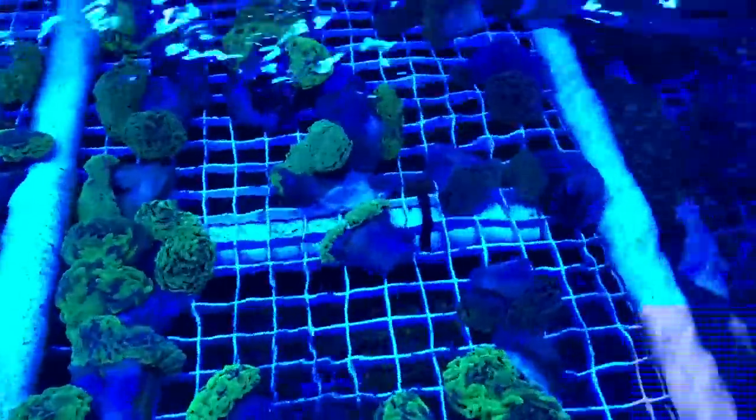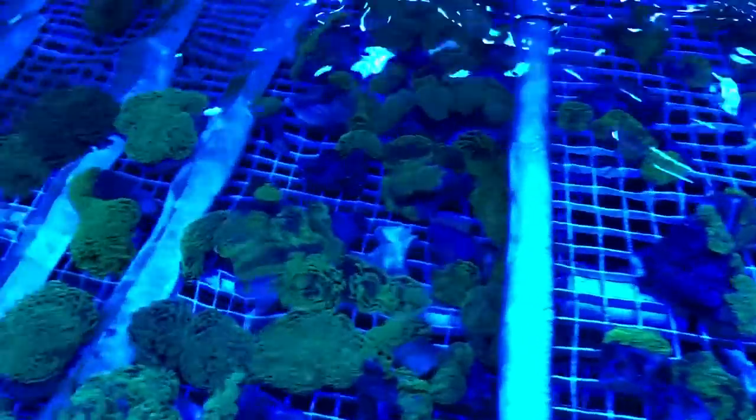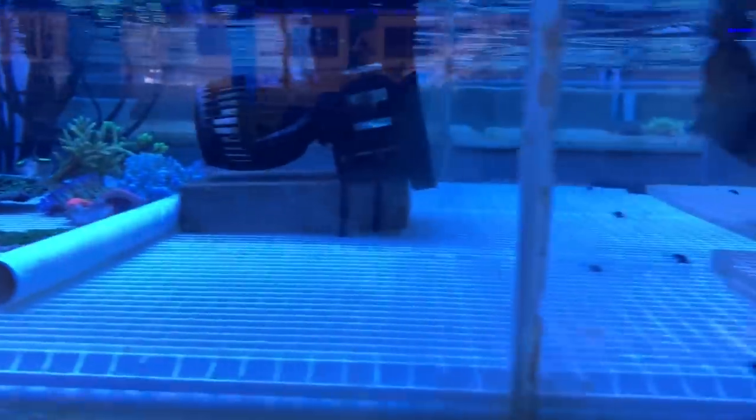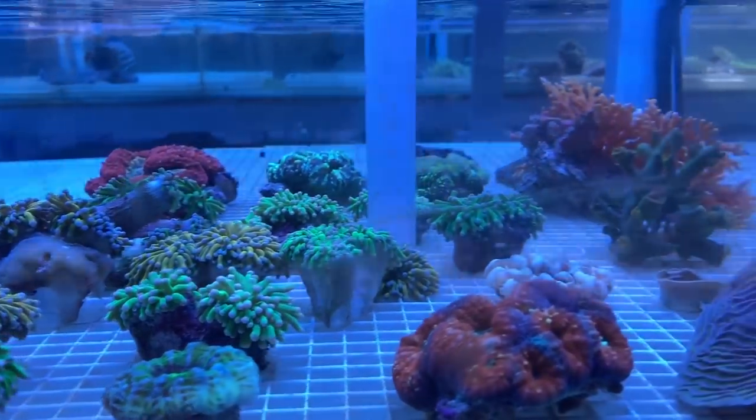Here we go — some nice bright hammers, some nicely mottled ones. You can see plenty to pick from. If you ever get the chance with your store to come and hand-select some things, you'd be crazy not to.